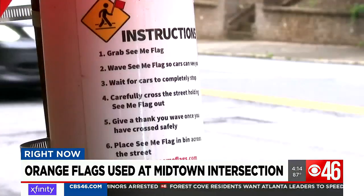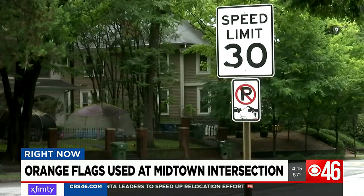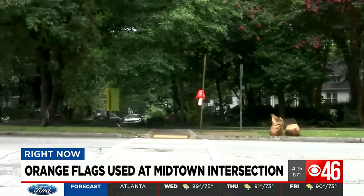While the flag system is relatively easy, it's just the latest attempted solution to a complicated safety problem. Looking at this issue since 2009, Georgia was just ranked the ninth deadliest state for walking in a new study by Smart Growth America.